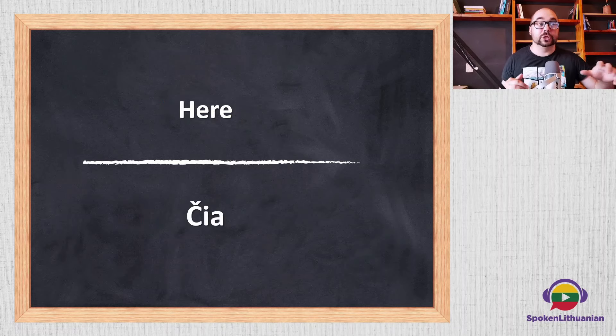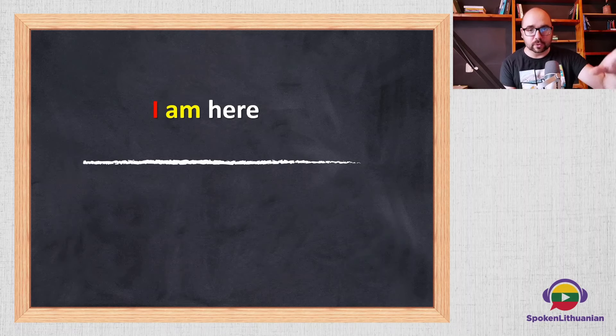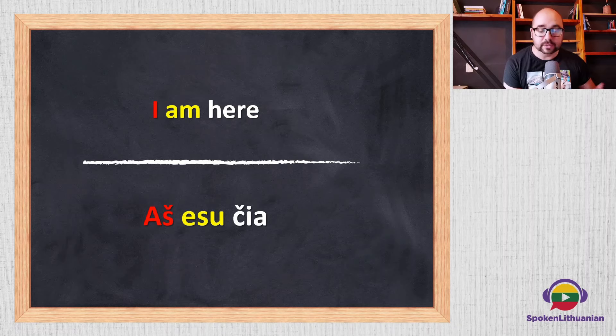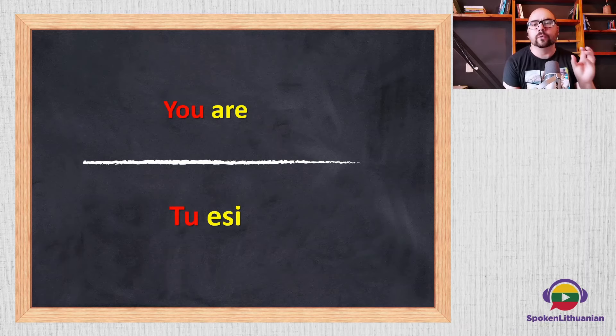The word for 'here' is 'čia'. So how would you say 'I am here'? Press pause if you need to. 'I am here' would be 'aš esu čia'. And 'you are' would be 'tu esi'. The whole phrase 'you are here' would be 'tu esi čia'. You can see the verb is different — for 'I am' it's 'esu', and for 'you are' it's 'esi'.